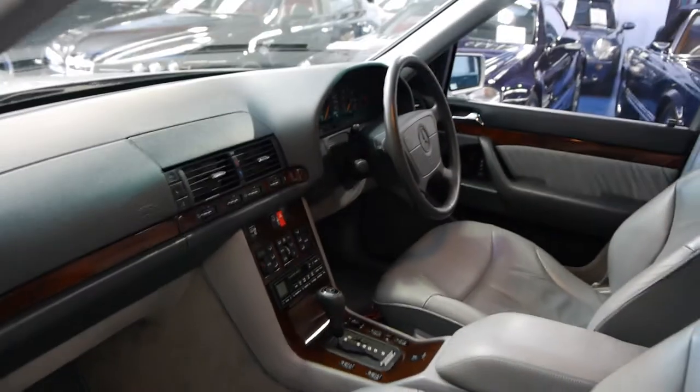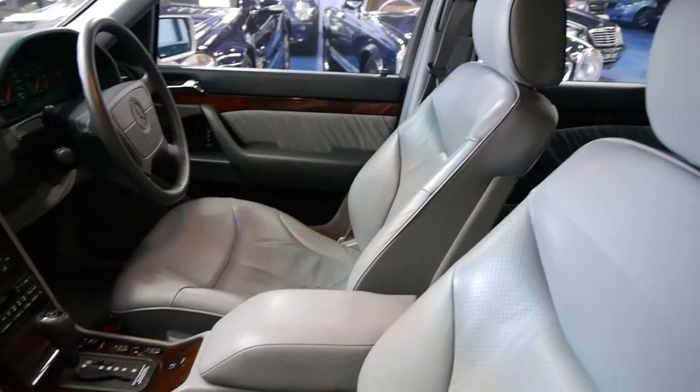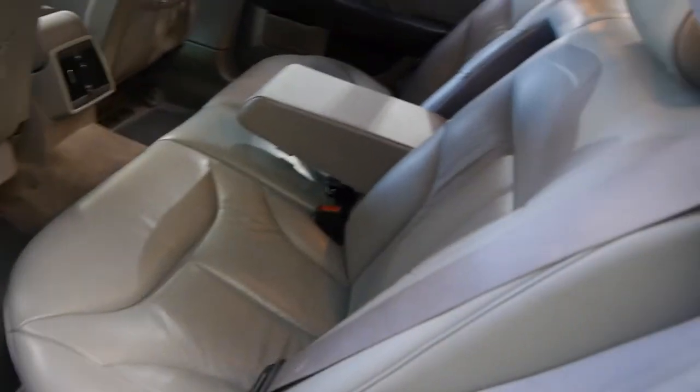The S320 gets you a beautiful woodgrain interior, airbags in the front — driver and passenger side — a factory sunroof, electric chairs with memory on the driver's side, and this one's got tinted windows and the very popular four-speed automatic transmission.